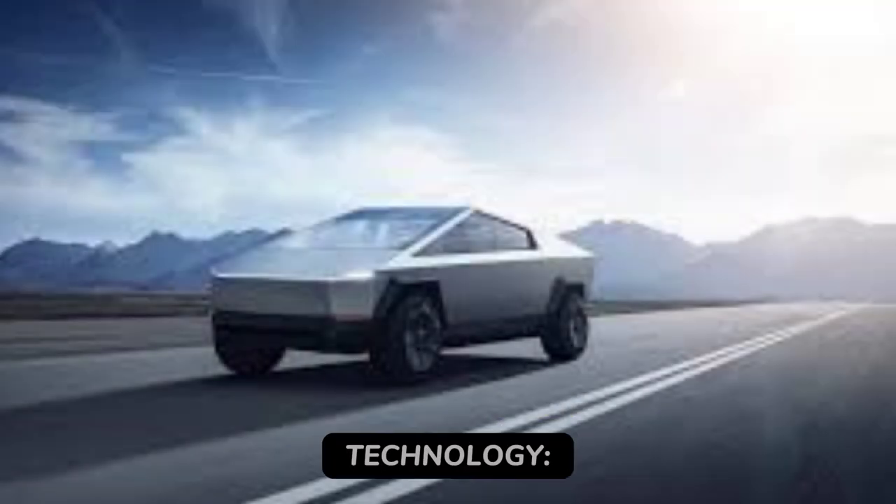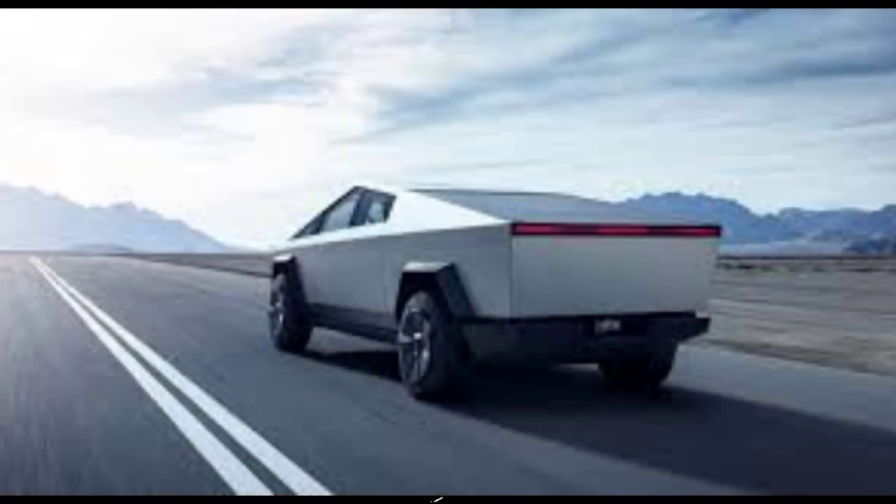6. Performance and technology: 0 to 60 miles per hour in 2.6 seconds, sports car handling. It's a thrilling drive with cutting-edge tech.